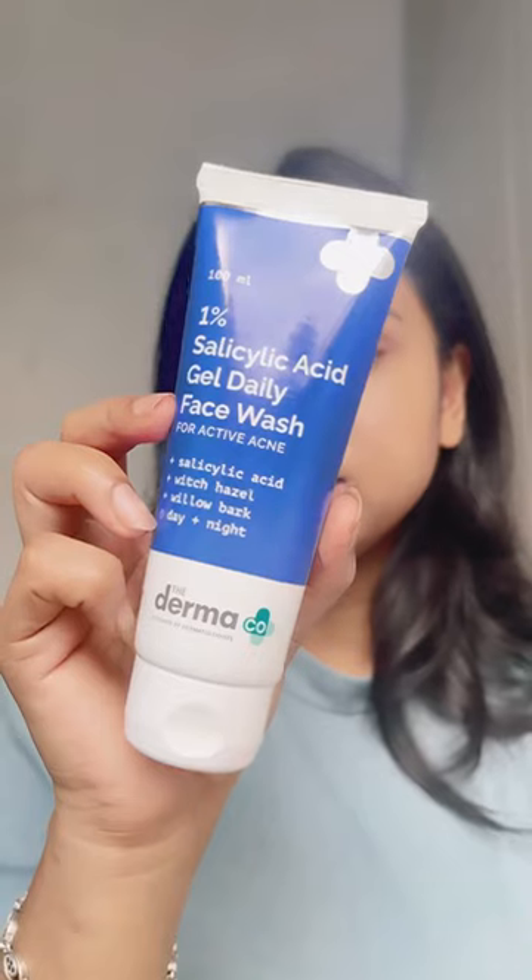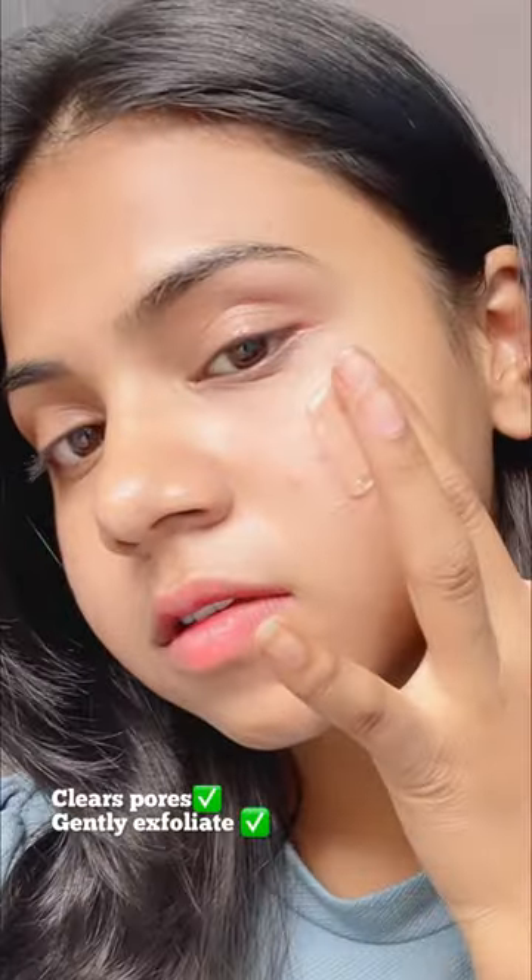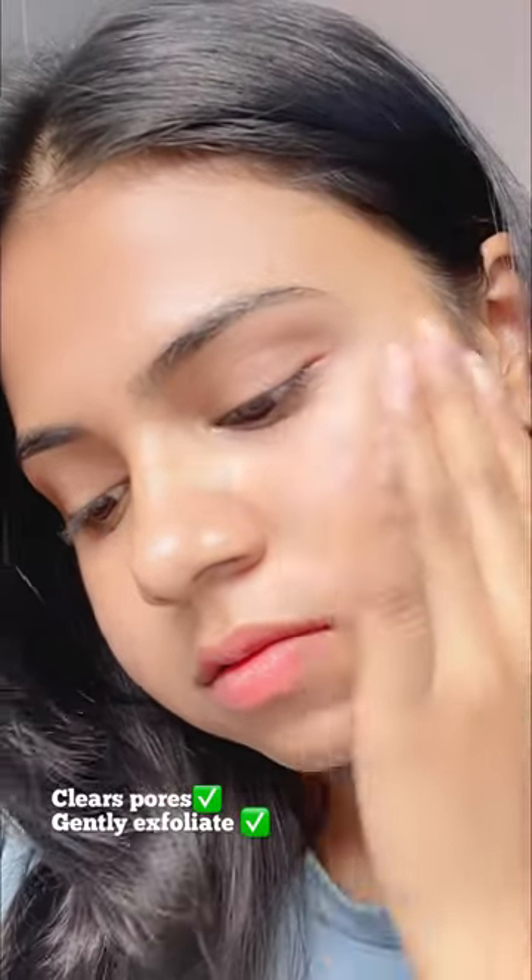Post comedone extraction skincare: the Dermacose 1% salicylic acid face wash clears my pores, as salicylic acid is a beta hydroxy acid that targets enlarged pores.